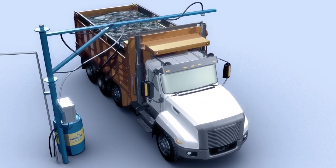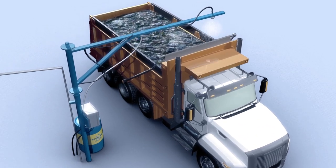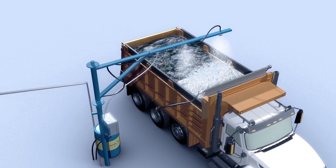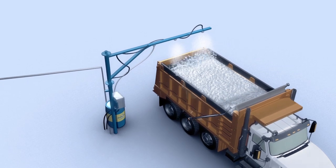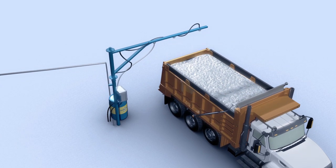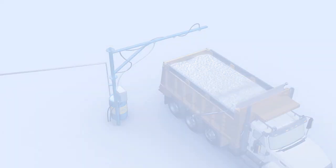Once activated, the spray arm coats the entire payload in EcoSorb spray gel, eliminating odors and trapping gases from escaping. When the payload is coated and the truck pulls away, the spray arm automatically stops spraying.